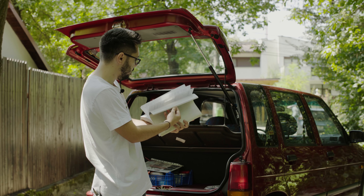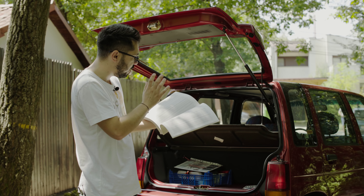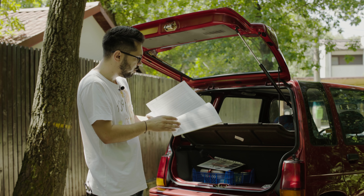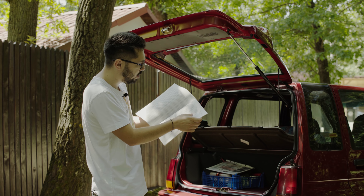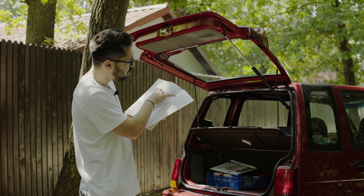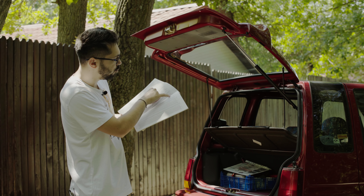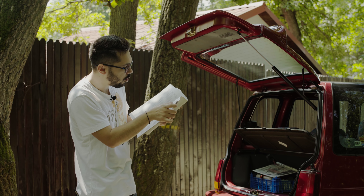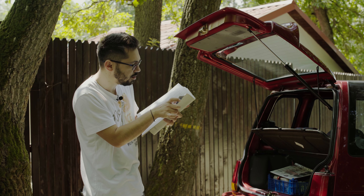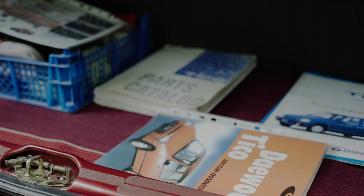Aici în spate ai toate seriile de caroserie — toate seriile de șasiu făcute vreodată și ziua în care au fost fabricate. Seria de șasiu a acestei mașini este între 4 și 5 februarie 1997, pentru că s-au fabricat în acele zile 700 de bucăți. Asta e una dintre cele 700 de bucăți fabricate atunci.